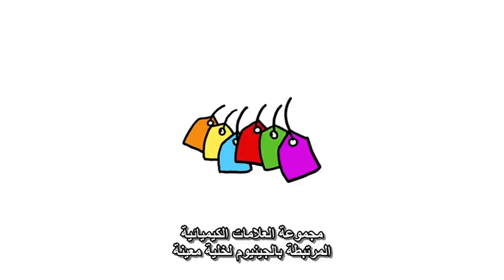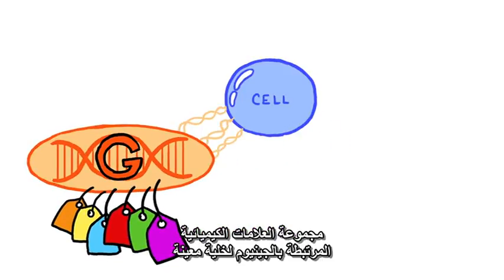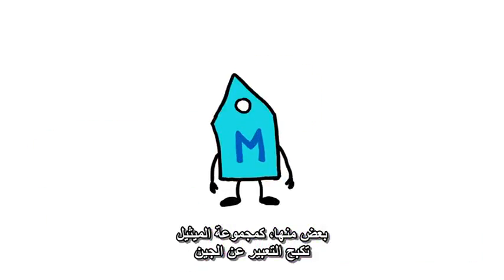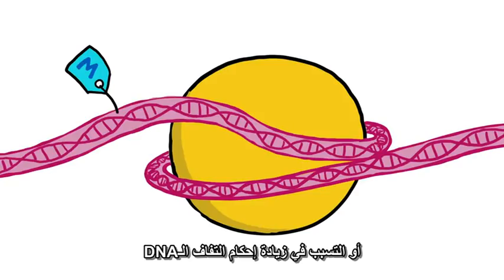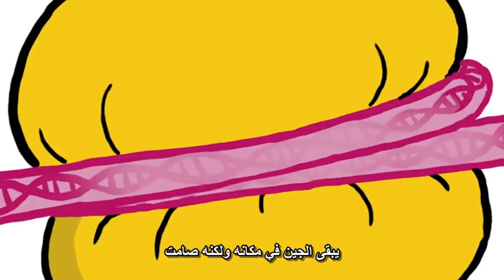The set of all of the chemical tags that are attached to the genome of a given cell is called the epigenome. Some of these, like a methyl group, inhibit gene expression by derailing the cellular transcription machinery, or causing the DNA to coil more tightly, making it inaccessible. The gene is still there, but it's silent.